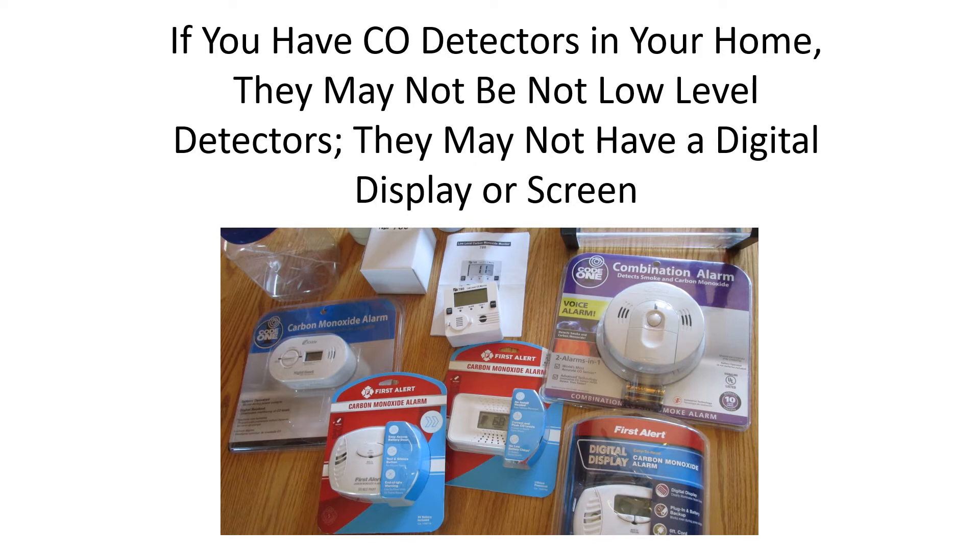Their lowest alarm set point — look at their packaging; some of them have it on the outside, and some you have to read the instructions to find the set points — is at 70 parts per million. They must resist alarming for one hour, and then they can take up to four hours to sound off. That's what the listing requires.